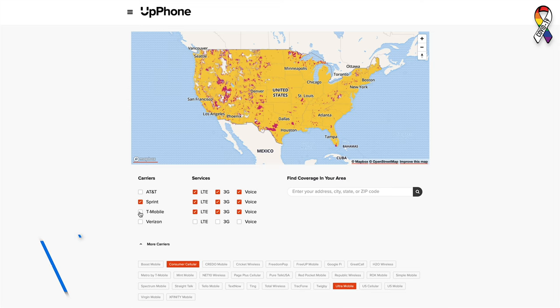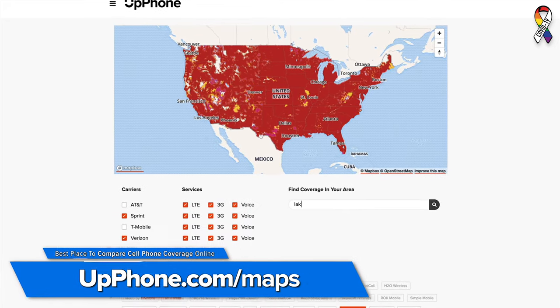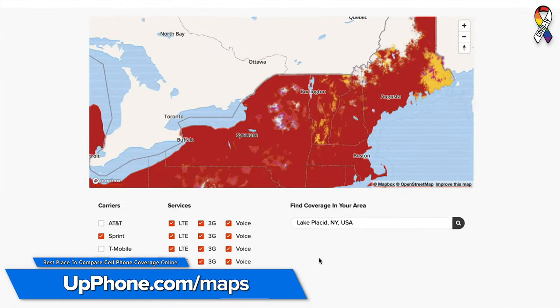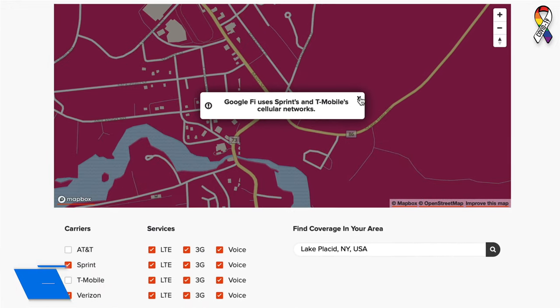The first big factor is carrier reception and cell phone coverage. It doesn't matter which phone you have — if your carrier doesn't have good service in your area, you're not going to get good reception. So make sure to check out Upphone's coverage maps to make sure your carrier does have service in your area, because you could have the best phone in terms of reception, but if you have no service, it doesn't matter.